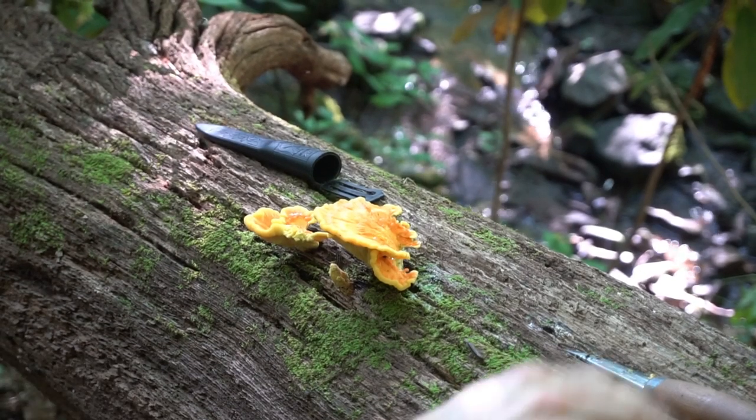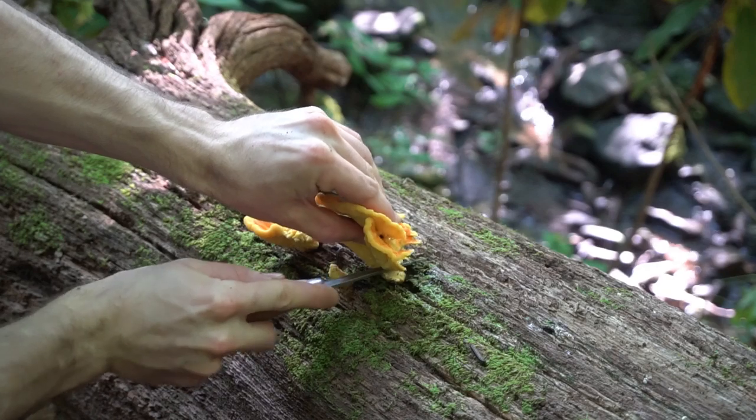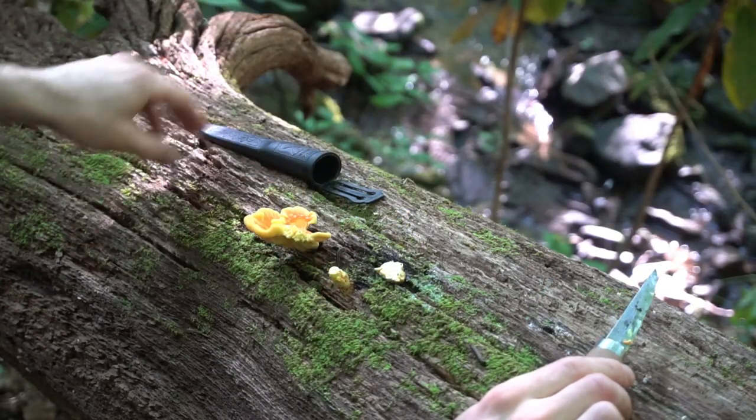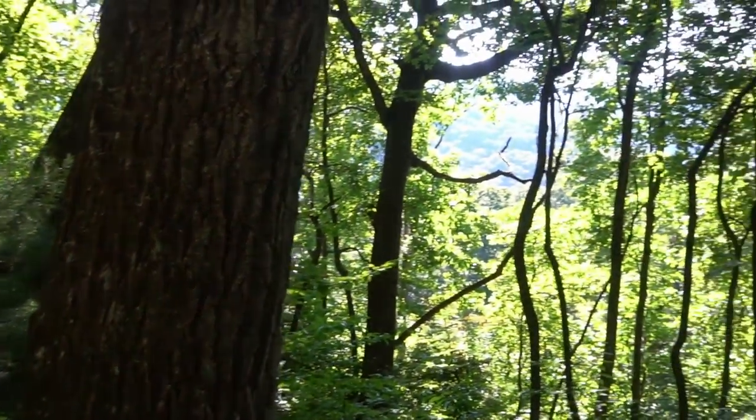The rhododendron tree on which this mushroom grows is toxic, so I had to be really careful to wash all the bark off. After harvesting the mushrooms, I head back through the forest to my house.